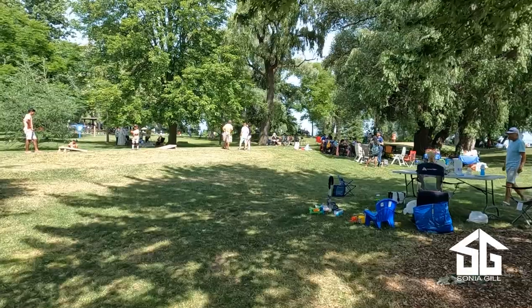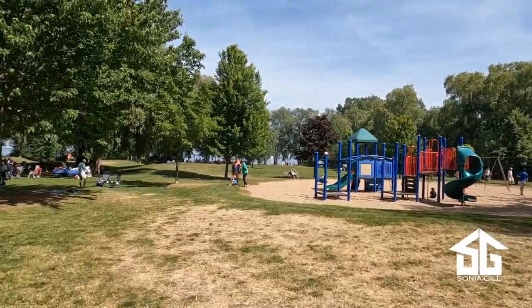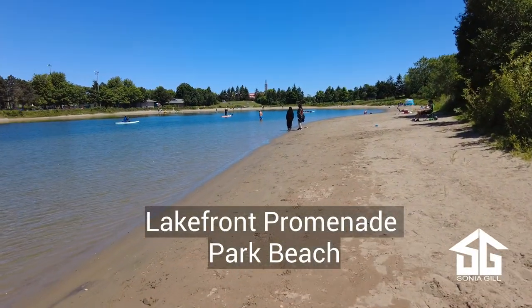Richards Memorial Park Beach has large green spaces and a great playground for the kids. If you need a break from the sun, wander over to the monument dedicated to peace on earth. And number 3 is Lakefront Promenade Park Beach.